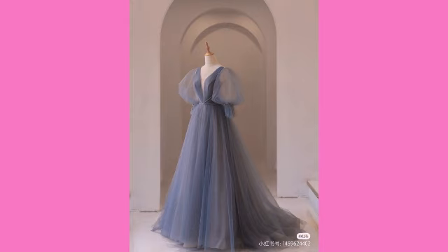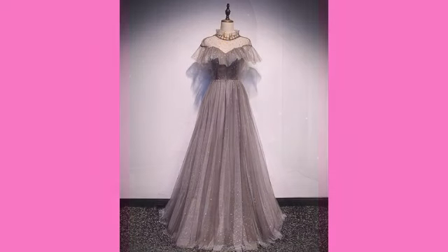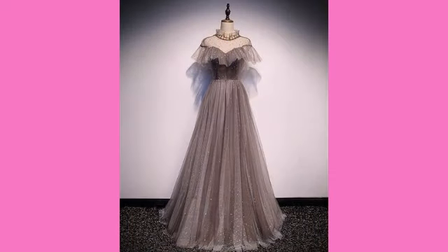Today I am back with a very beautiful, very useful collection of solid colors — beautiful prom dress design ideas you can see in this video. You will see the most classy, most trendy design ideas of prom dresses.